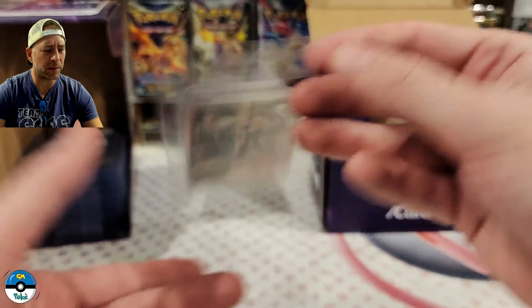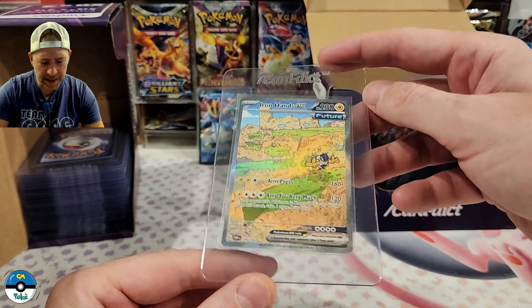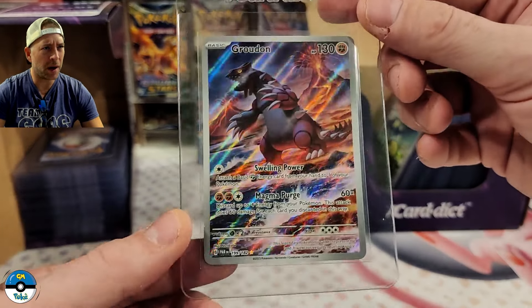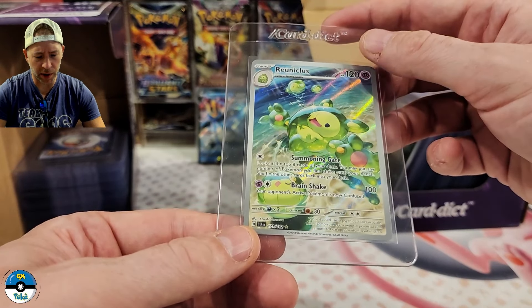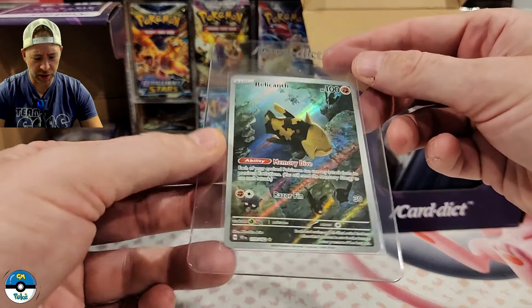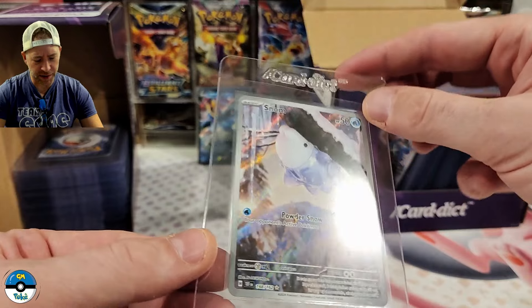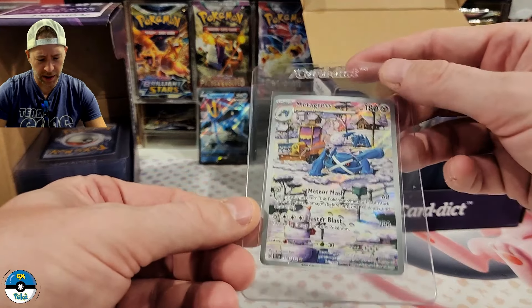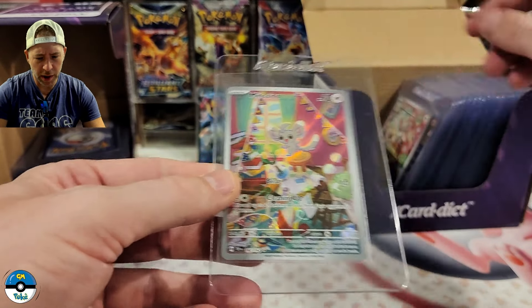We've got the Rika — I'm really hoping that this one takes off and becomes worth something. It's from Paradox Rift and I'm hoping that card goes up in value. Iron Hands — I tried one of these last time and got a nine, so I'm hoping we can finally get a ten. We've got the Groudon — opened a ton of Paradox Rift, only saw one of those. We've got the Reunion Cliffs — I don't know how to say that name — a cool looking card. Going to do a bunch of illustration rares here. We have the Rally Chemist, the Snom — everyone loves the Snom.